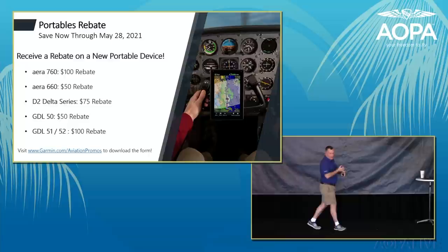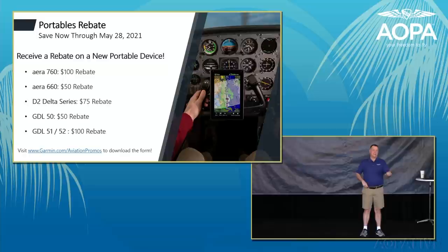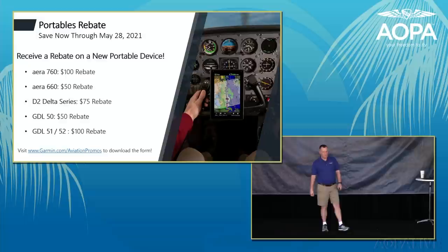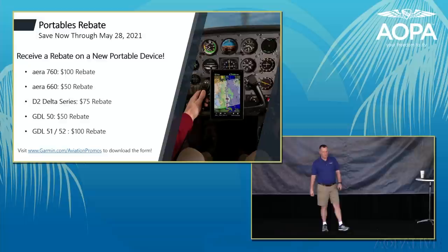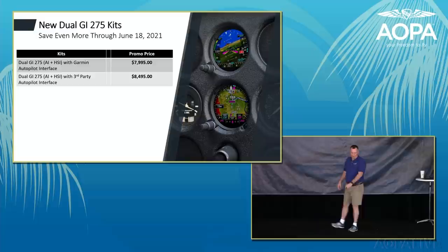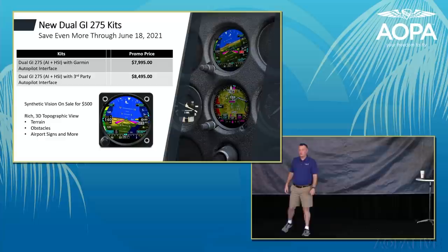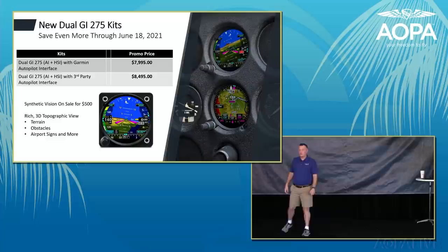Current portable rebates: $100 for the AERA 760 (U.S. and Canadian customers), $75 for the D2 Delta series, and $50/$100 for the GDL-50 and GDL-52 respectively. The dual GI-275 kits are $7,995 and $8,495, with synthetic vision now cut to $500. These promotions run through June 18th, 2021. Visit the Garmin booth in Hangar D to see the GI-275, or view it on four different static display aircraft at the show.